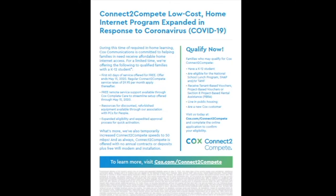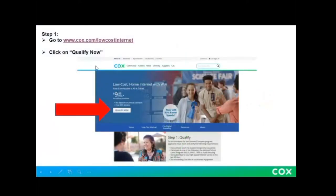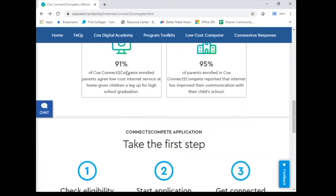Now that you know about it, how can you sign up for this program? Cox provided a nice guide that helps families better understand how to connect to this program. Our first step is to go to this website here: www.cox.com/low-cost-internet. If you click this link, you will be brought to this website.